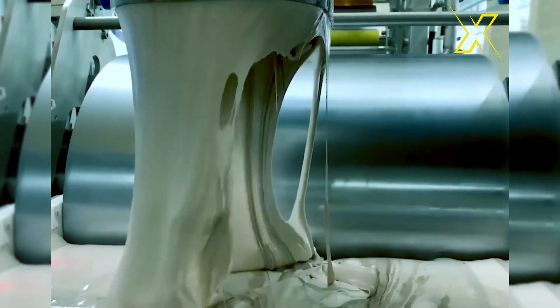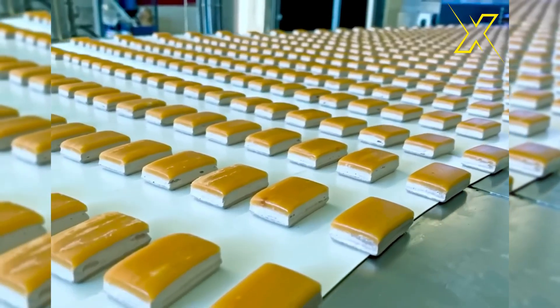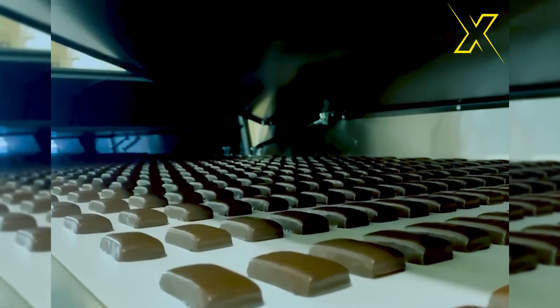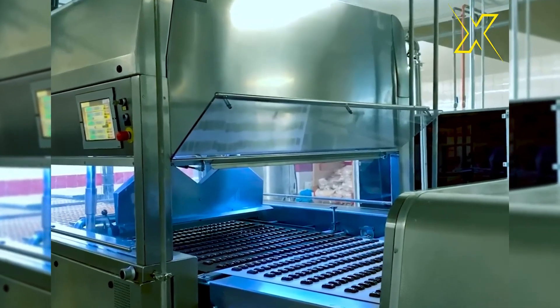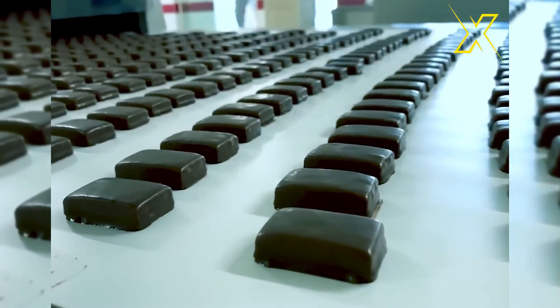A cake machine automates the process of depositing cake batter onto trays or molds for baking. It typically consists of a hopper where the cake batter is loaded, a nozzle or depositor head, and a conveyor belt or baking sheet. Once the machine is set up and the batter is loaded, it's activated to pump or extrude the batter onto the trays in precise portions.